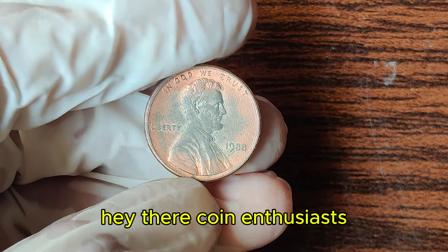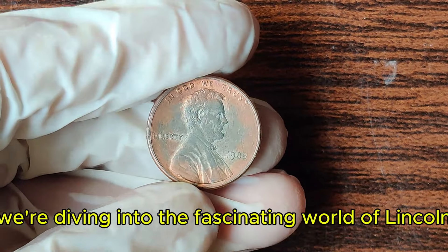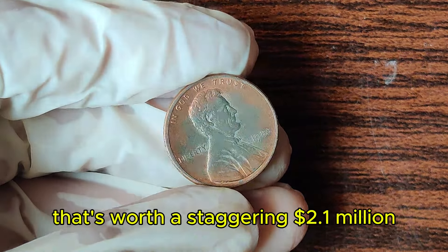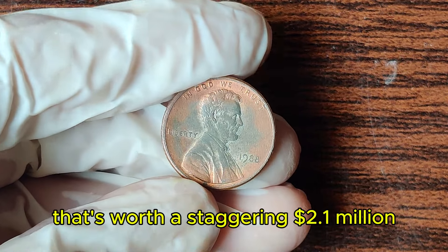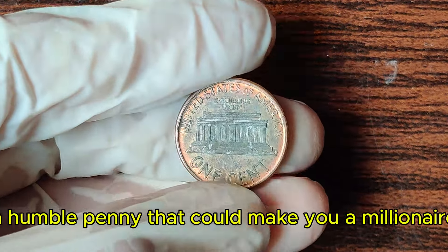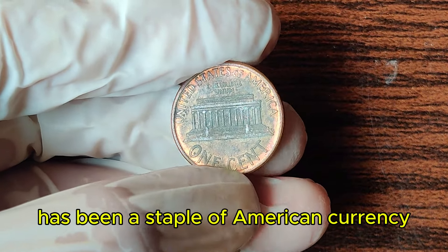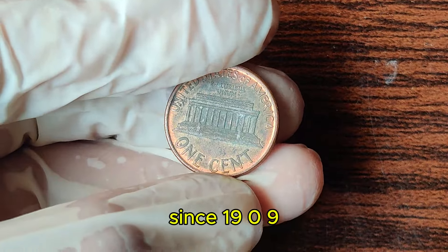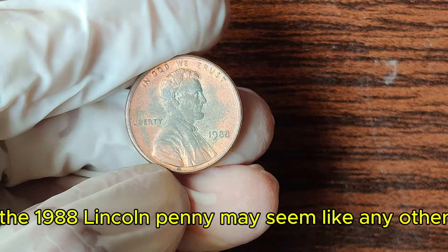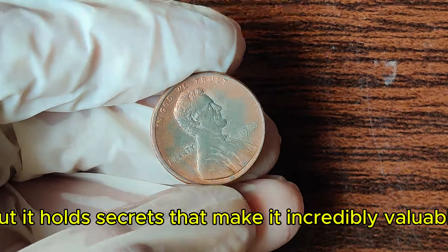Hey there, coin enthusiasts! Welcome back to our channel. Today, we're diving into the fascinating world of Lincoln pennies, focusing on a particular gem from 1988 that's worth a staggering $2.1 million. Yes, you heard that right — a humble penny that could make you a millionaire. The Lincoln penny has been a staple of American currency since 1909, but not all pennies are created equal. The 1988 Lincoln penny may seem like any other at first glance, but it holds secrets that make it incredibly valuable.